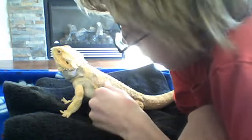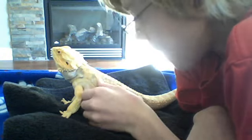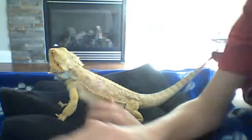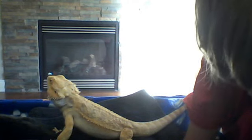This is my bearded dragon Storm. I like to bring him out sometimes. I hope you like my video of Storm, my bearded dragon Storm. Bye.